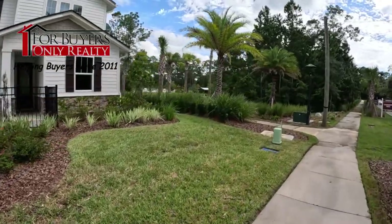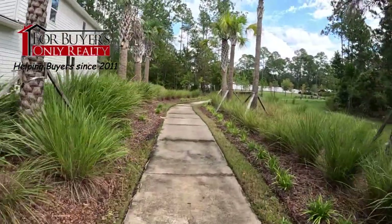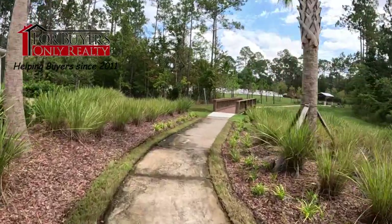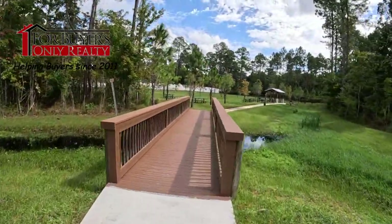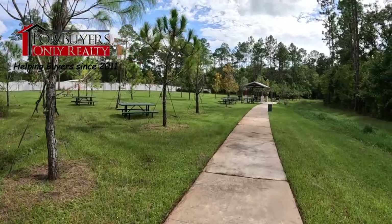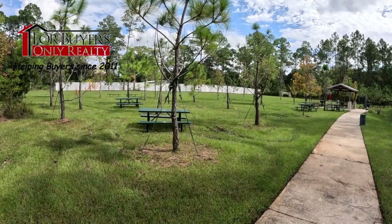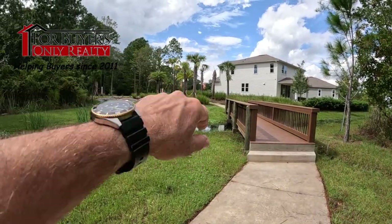A little bonus footage — last time I was here this community space wasn't here yet. There are trails back here, and this sidewalk goes through the community and back to this cool space. It's a little community gathering area with some soccer nets, picnic tables with a covered area, and a couple of barbecue grills. It's right here behind the models along the entrance road — pretty cool!